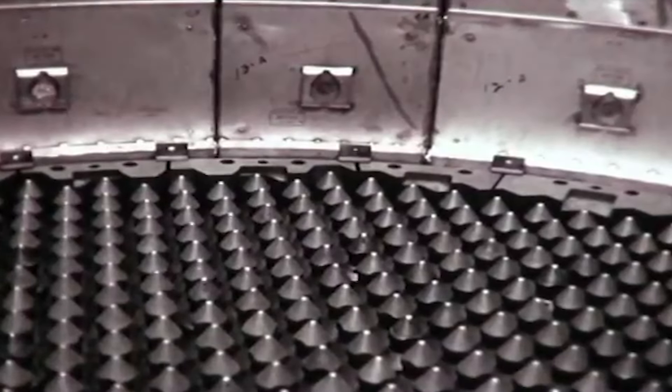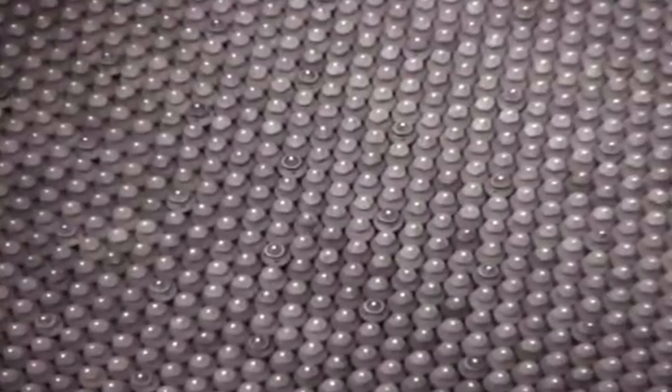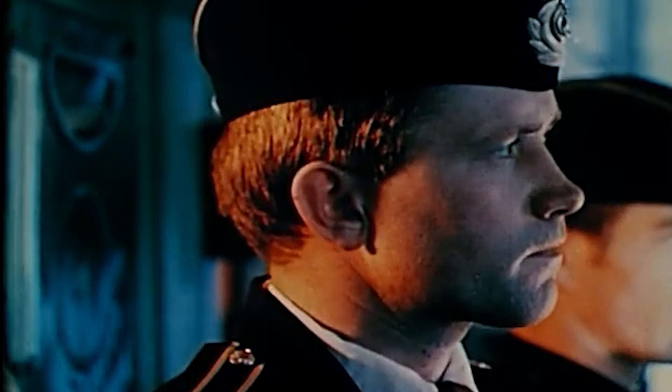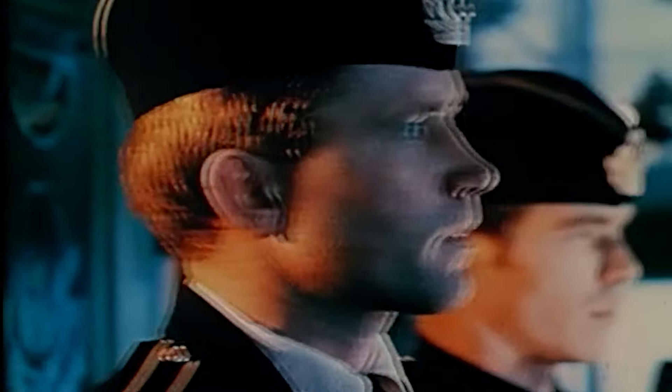The nuclear reactor aboard the submarine was improperly operated at first, which led to the mishandling of one of the control rods and its subsequent bending. This was caused chiefly by confusion and miscommunication among the crew. The ensuing repairs delayed the submarine's first mission, and some of the crew members involved in the incident, including the ship's captain, were demoted.